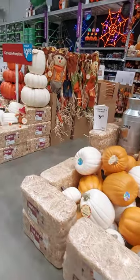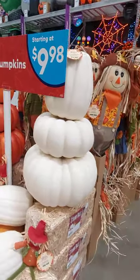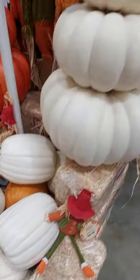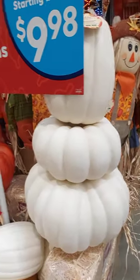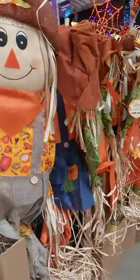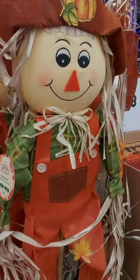Okay, here we are. We have the pumpkin topiaries here. They have Carvable Pumpkins for $9.98. Topiaries are pretty. Holiday Scarecrows — those are really cute. They're about as tall as me and I'm only five foot.